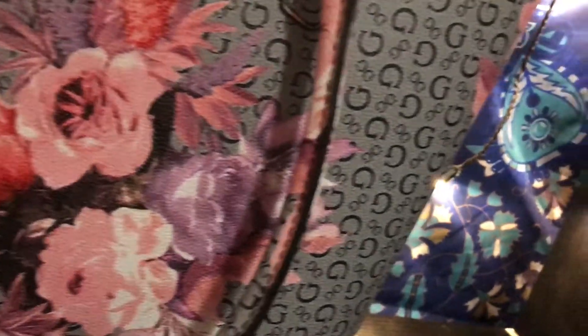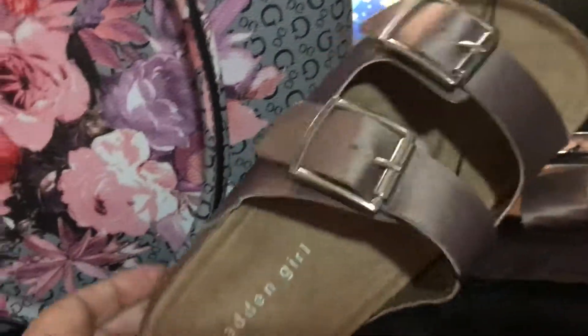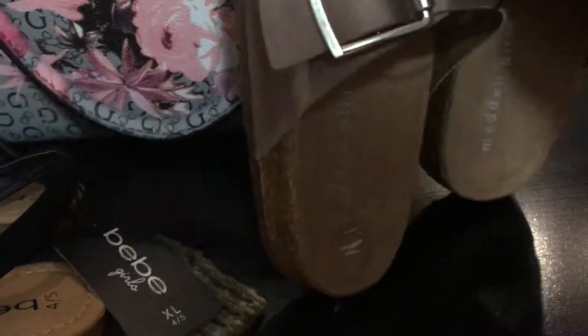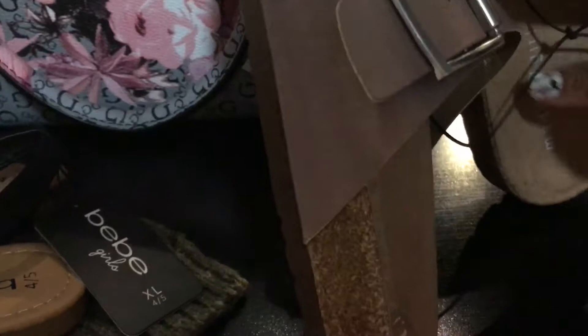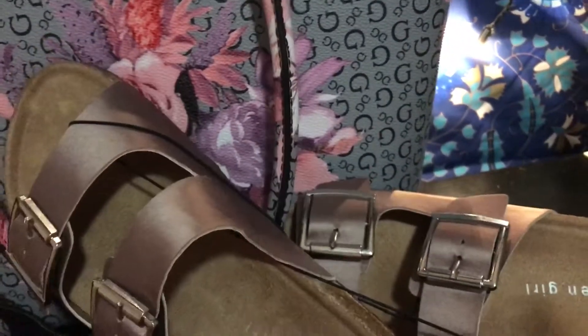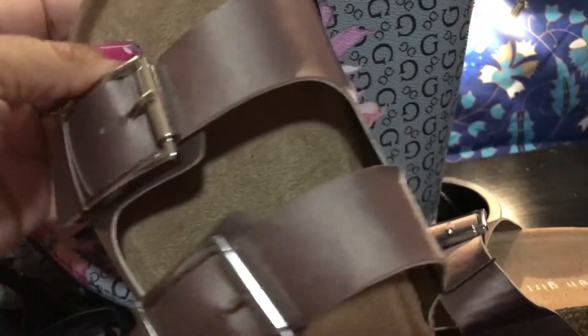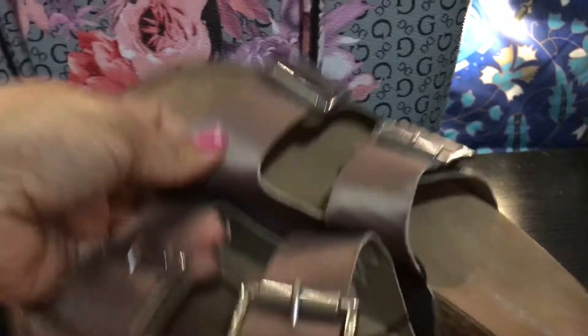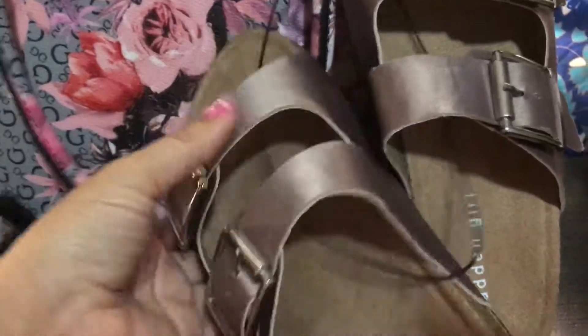I also picked up these sandals from the Madden Girl brand. They are so comfortable — I remember back in the day my mother used to buy these for us. They used to be leather but now they're a nylon material. These came out to $14.99. They're a pretty tan, light brown color and I'm really excited to use them tomorrow.